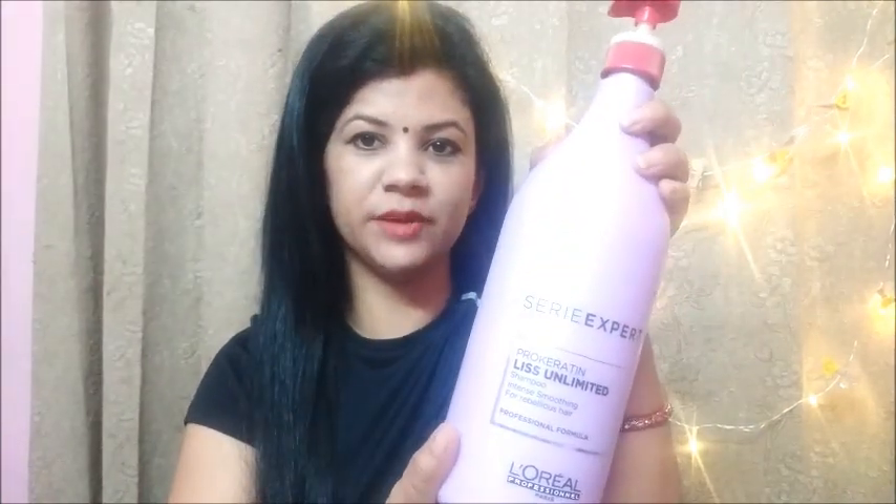Hey guys, welcome back to my channel Beauty Bites, and I am your friend Anjali. Today I am going to review the L'Oreal series shampoo.